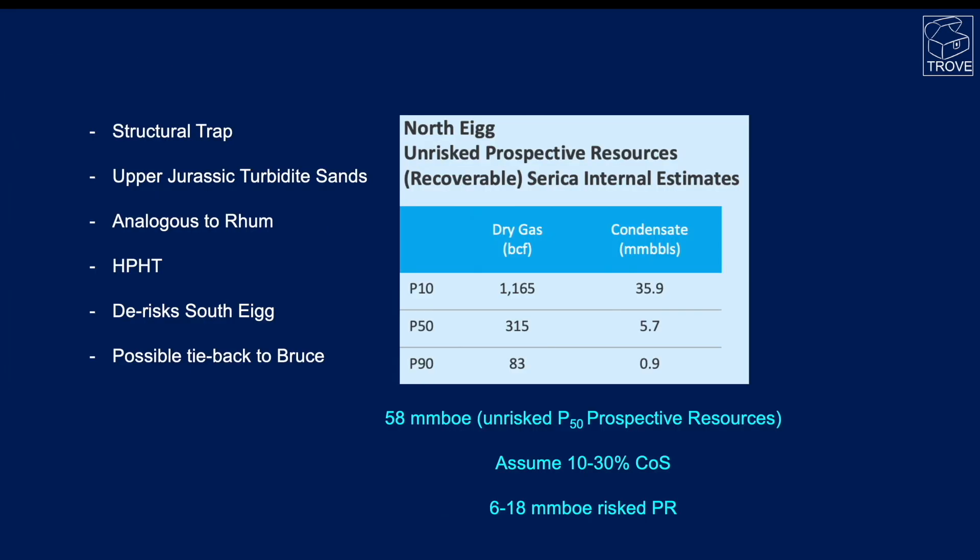What is North Egg? It is a structural trap. The reservoir target is upper Jurassic turbidite sands shed off that major fault — analogous to the Rum field itself. We know it's high pressure, high temperature. If successful, it de-risks South Egg. A possible tieback to Bruce is more likely than piggybacking over Rum. The prospective resources are quoted at 58 million barrels of oil equivalent unrisked. Assuming a chance of success of 10 to 30 percent, we're talking about 6 to 18 million barrels on a risked basis — definitely worth going for, and a nice incremental project to extend the field life of Rum, Bruce, and perhaps Keith.